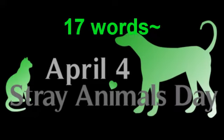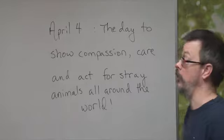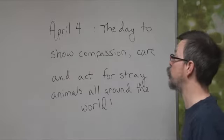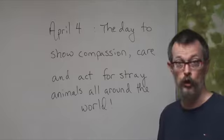April 4th — the day to show compassion, care, and act for stray animals all around the world. Okay, the answers: April 4th, the day to show compassion, care, and act for stray animals all around the world.